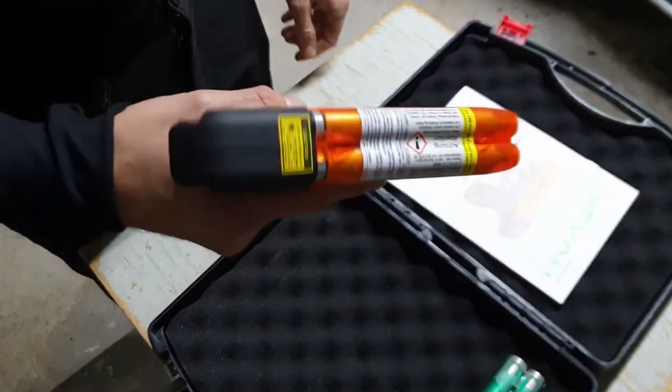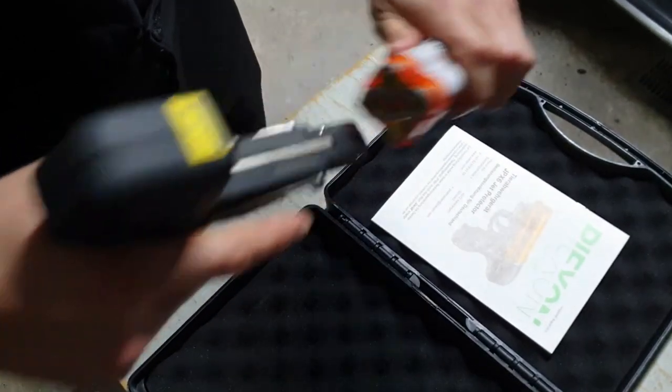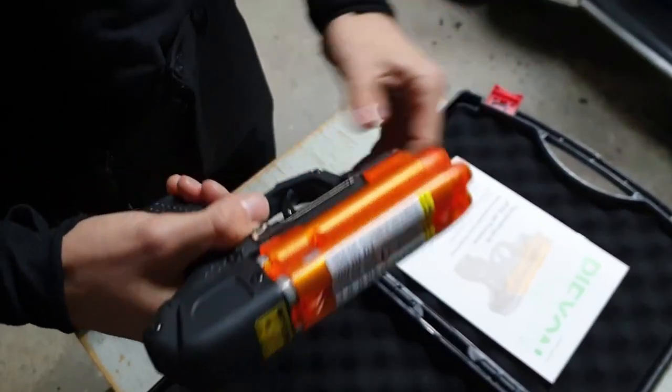Welcome to Bear Armory. Today we will talk about a gun that, according to the manufacturer's assurances, causes blindness, coughing, and nausea. Fortunately, all this is temporary.